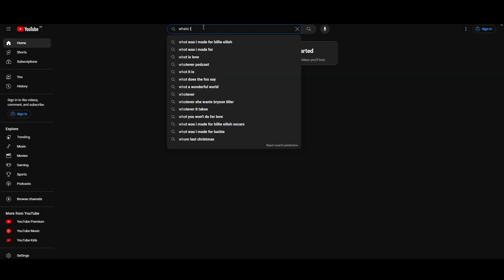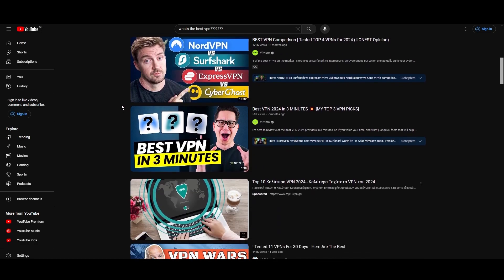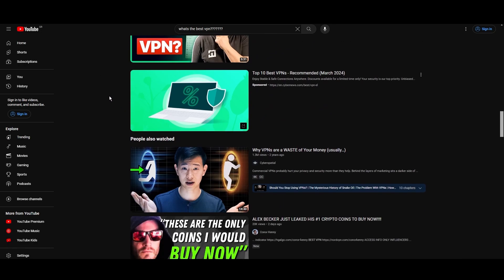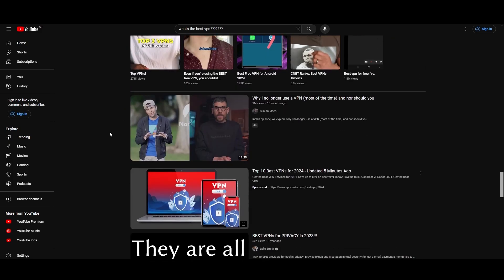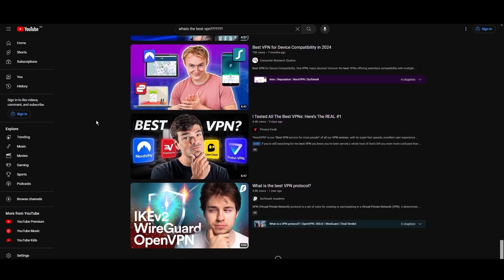Hey everyone, welcome back to our channel. After rigorously testing every VPN available on the market, we've finally compiled a list of the best 3 VPNs for Skype. You're likely searching for a fast, reliable, and feature-rich VPN for Skype, and this video delivers exactly that. Let's dive right into the top VPN options for Skype.